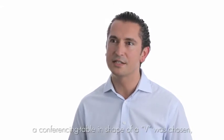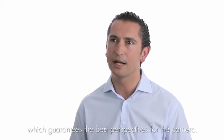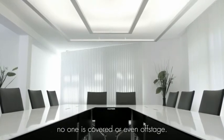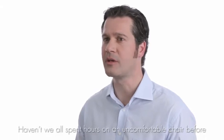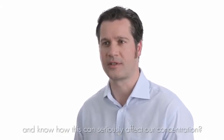For the Media Presence Environment, there is a conference table in the form of a V, which guarantees optimal visualization for cameras. All participants are clearly visible during a transmission — no one is hidden or speaking out of frame. We all know that spending hours on an uncomfortable seat can greatly affect our concentration.